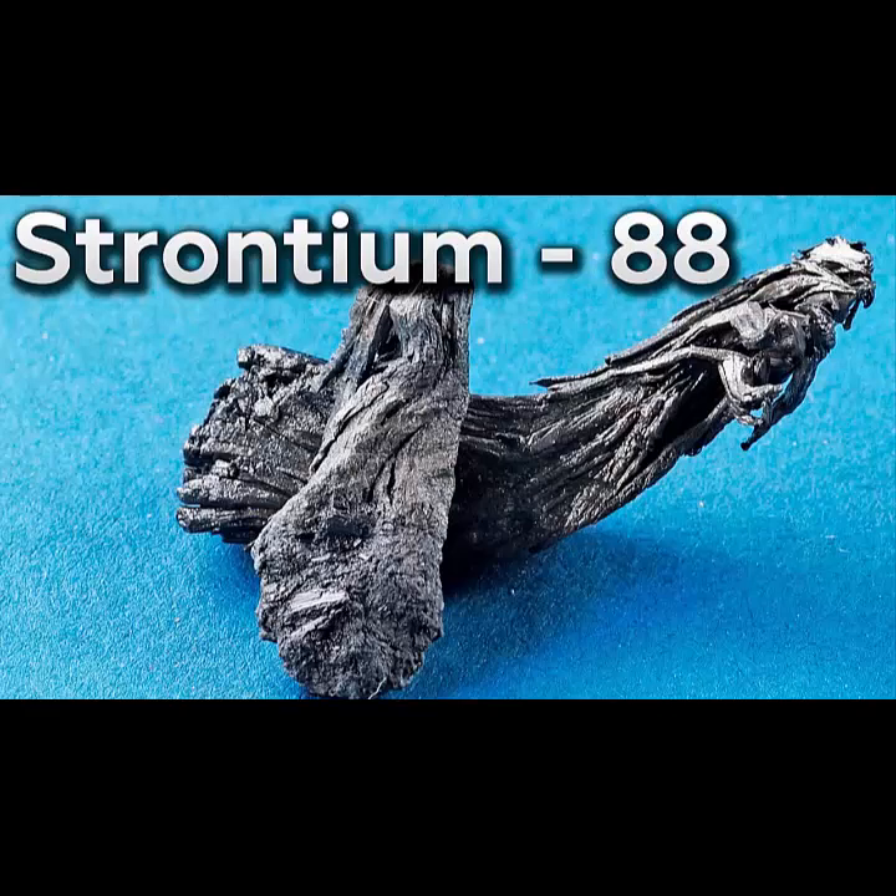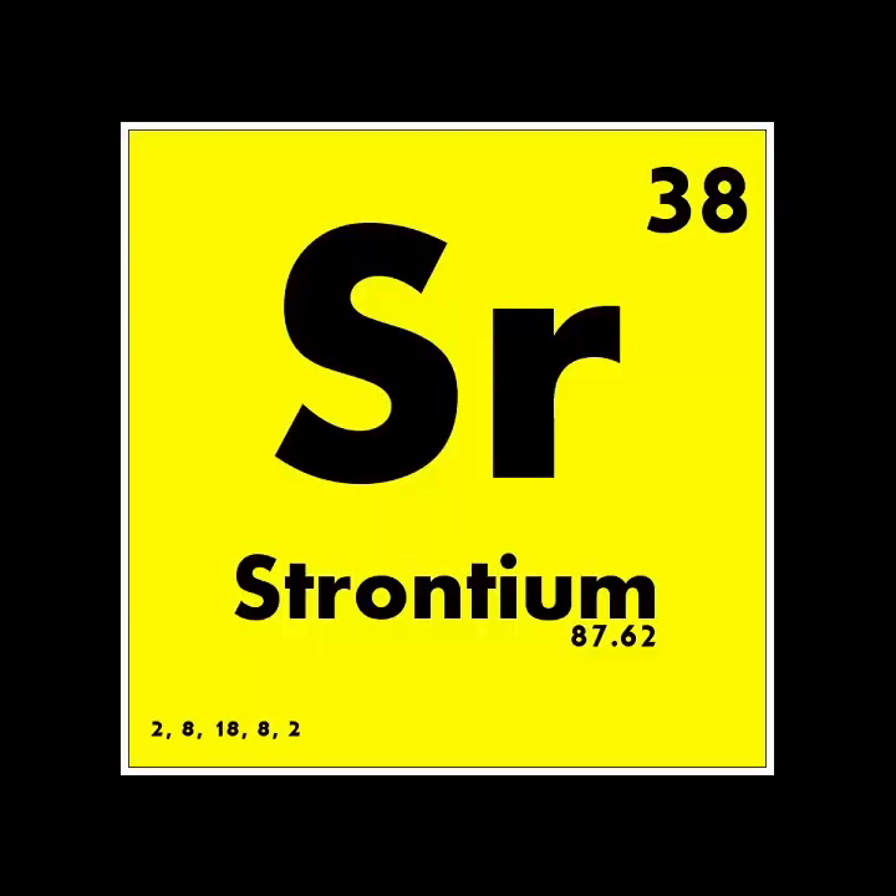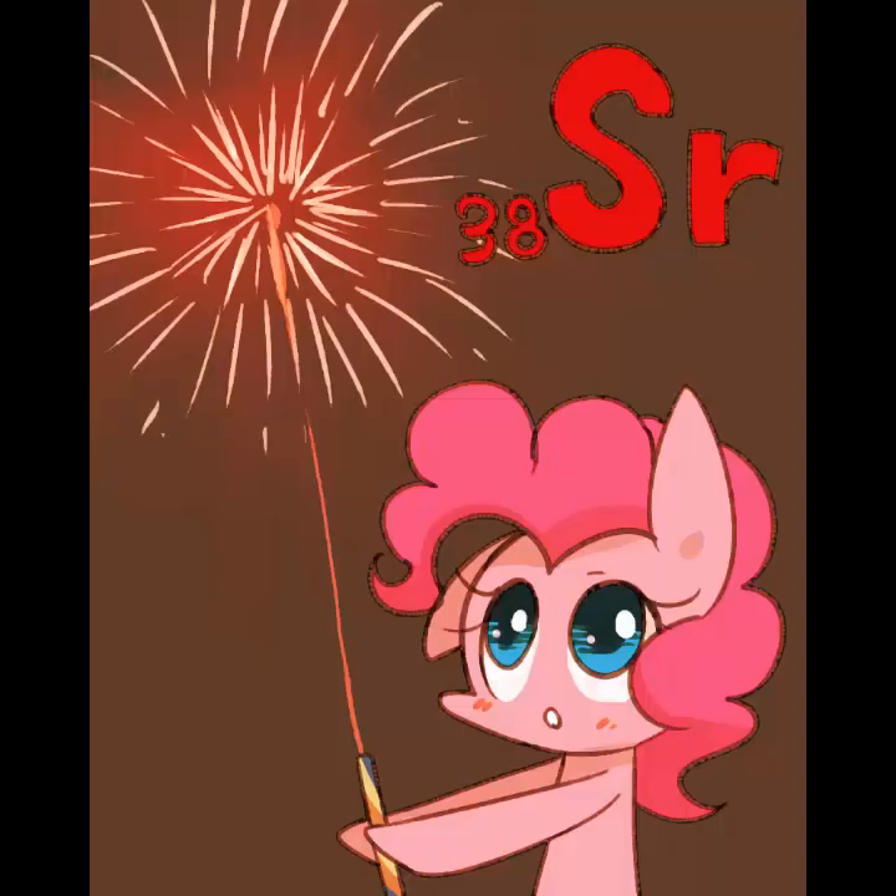Strontium is also added to toothpaste for sensitive teeth. Regarding magnets: magnets are made of iron that is attracted and exhibits magnetic properties when iron is combined with other metals like steel. A magnet will attract steel. The teacher promises to fully explain what a magnet is and how electromagnets are formed when they get to iron, which is ferrous, in the periodic table.